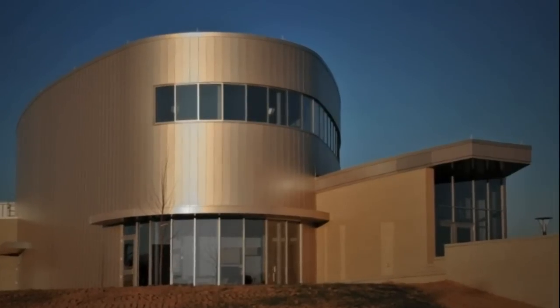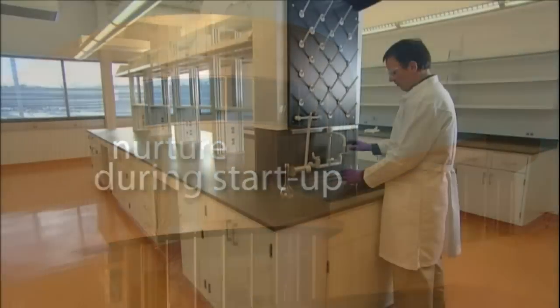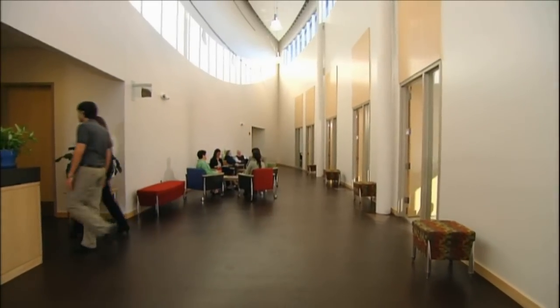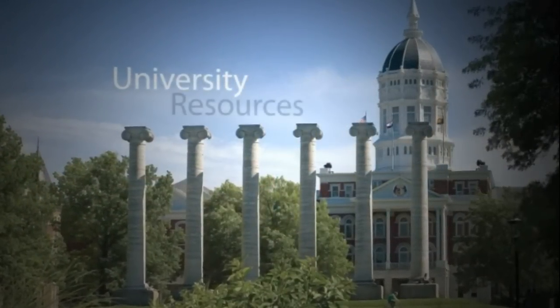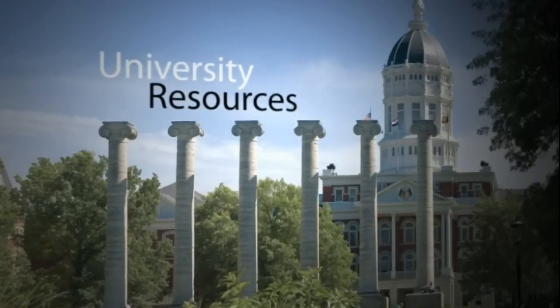The incubator building was designed to nurture life science companies during their start-up phase, by providing an environment where they can flourish and grow. As an incubator tenant, you are a welcome member of the larger University of Missouri community, where support for the incubator is a high priority. The University of Missouri is uniquely qualified for life sciences research, due in part to our great diversity of programs. Very seldom will you find so many different colleges all on the same campus.